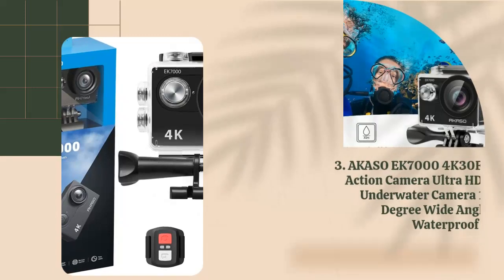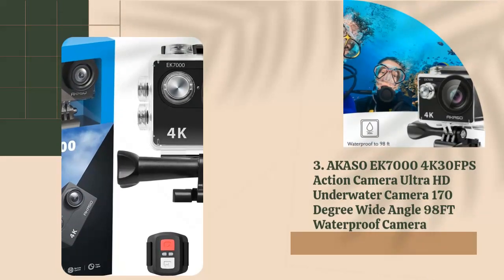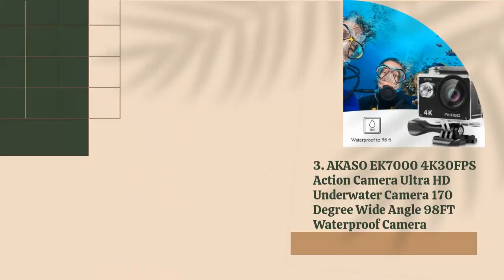3. Hocosui K700 4K 30fps Action Camera Ultra HD Underwater Camera, 170-degree Wide Angle, 98FT Waterproof Camera.